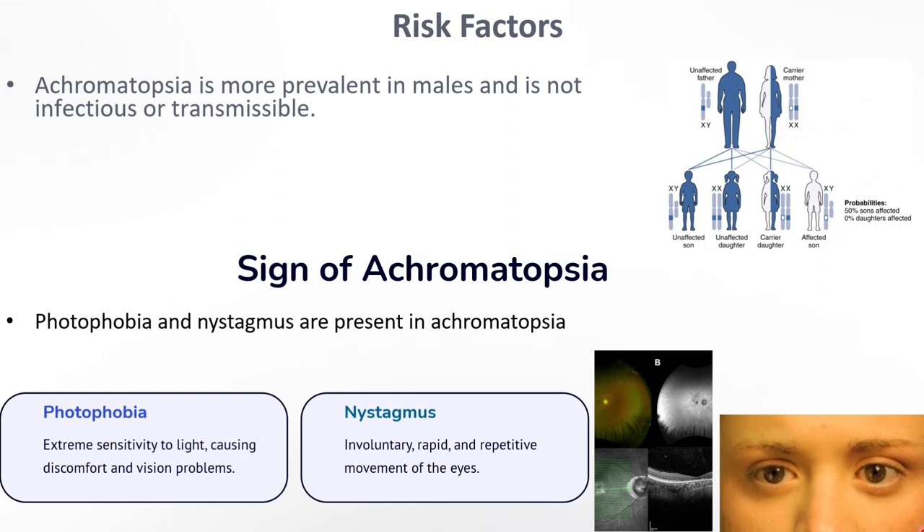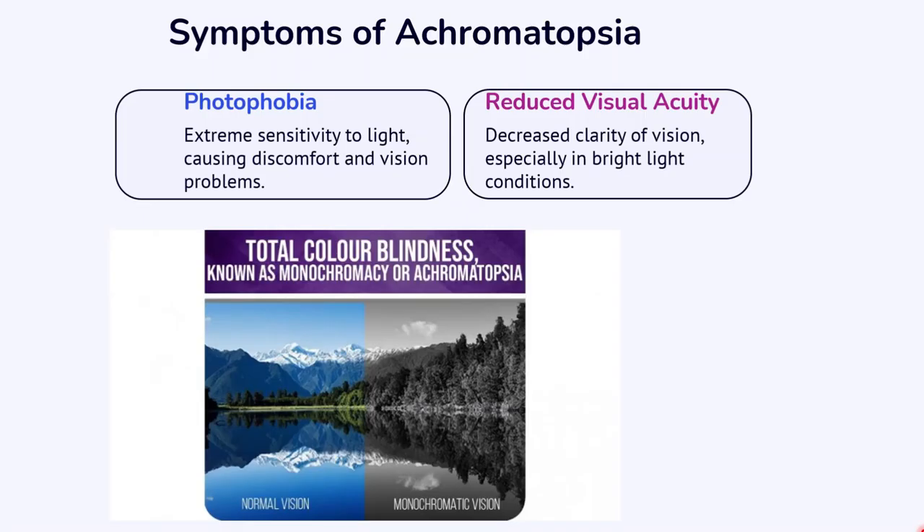Symptoms of Achromatopsia: the patient might feel like they need to shut their eyes in bright places, or they might find it hard to tell different colours apart. Things might also look blurry, especially far away.